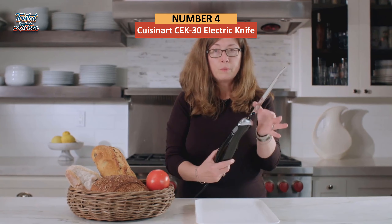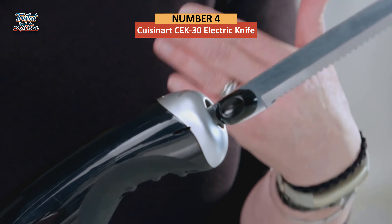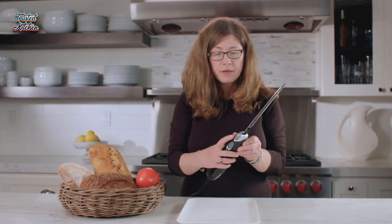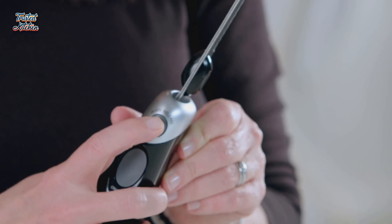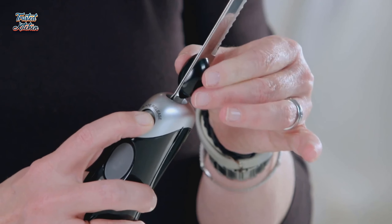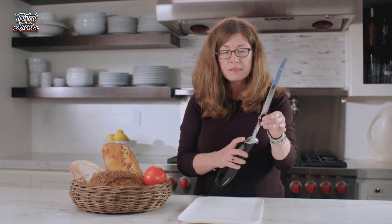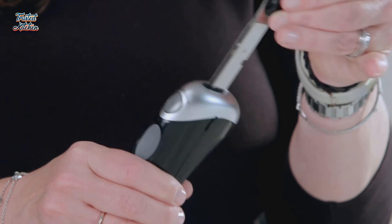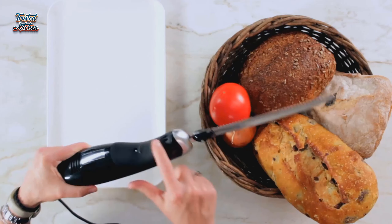In fourth place, we have the Cuisinart CEK-30 Electric Knife. This number one best-selling electric knife is the ideal choice for most home kitchens, with an easy-to-use, intuitive design accessible to all skill levels and a multi-purpose blade that works on both tougher items like meats and bread, and even delicate foods like fruits or vegetables without shredding. Its ergonomically designed handle makes it easy to use for both right- and left-handed users, and its 5-foot cord provides ample range of motion.